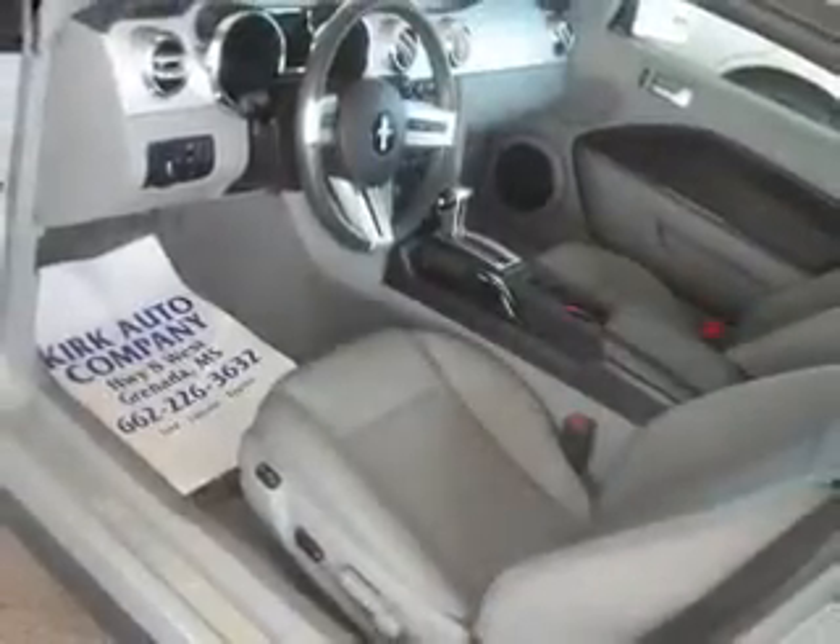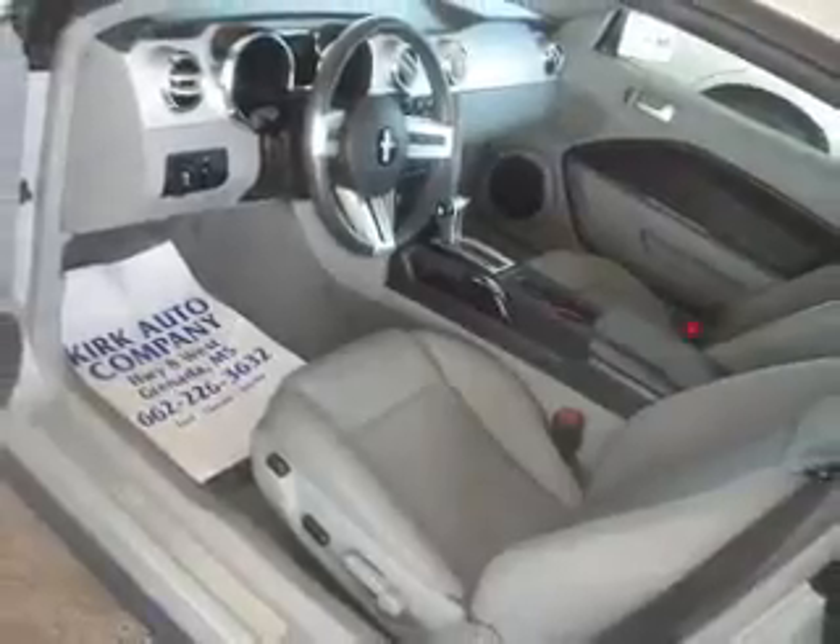Power door locks, power windows, cruise control, power mirrors, an alarm system, power steering, and an adjustable tilt steering wheel.